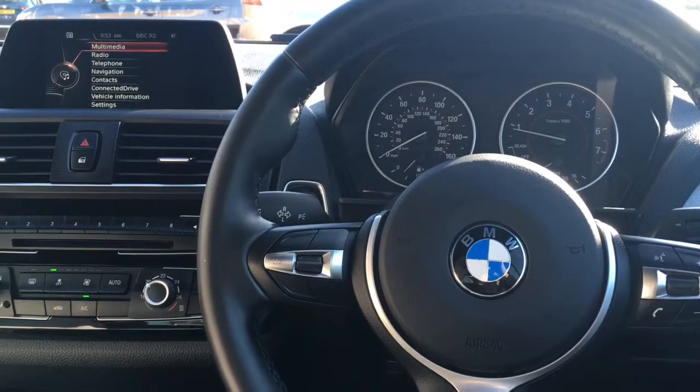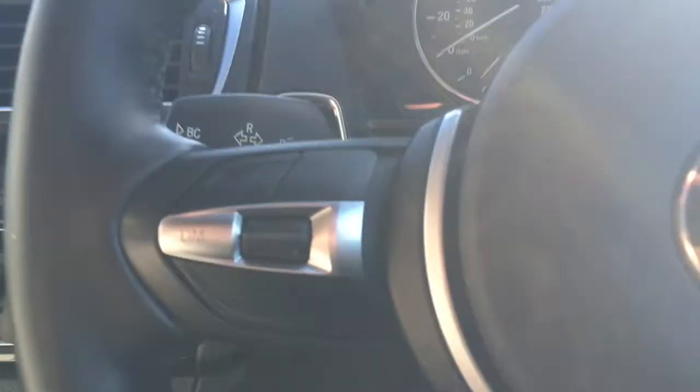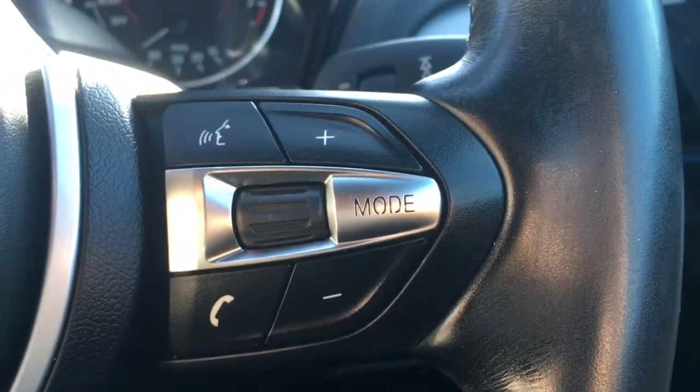I'm now going to give a brief overview of some of the features on the inside of the car. I've got the speed limiter on this side of the steering wheel, and we've got audio, volume and Bluetooth over here.